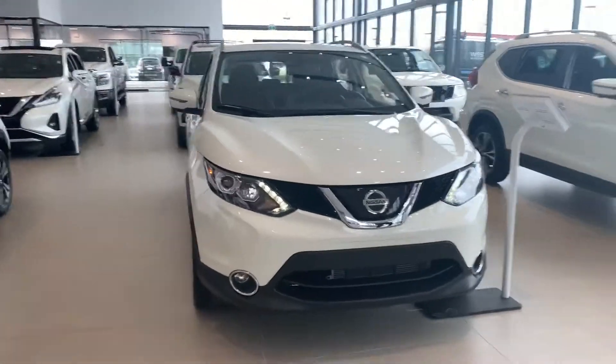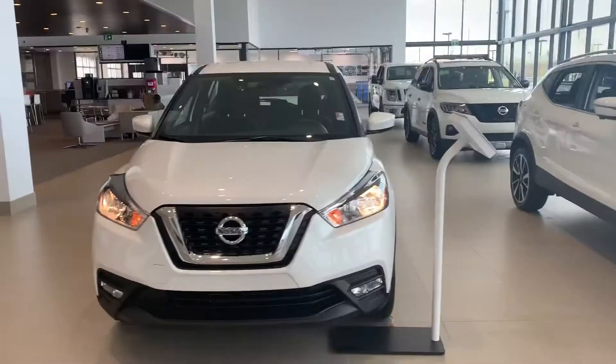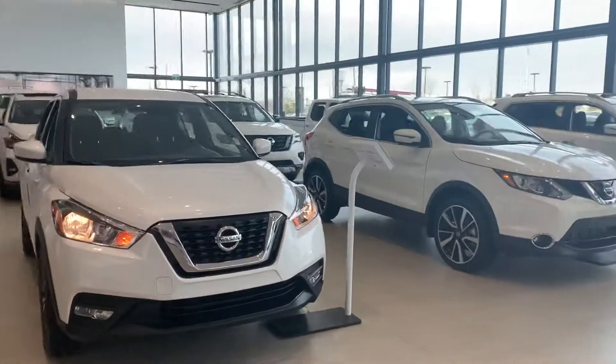Anyway, Penny, these are both the Nissan Qashqai and the Nissan Kicks — please let me know which one you like best.